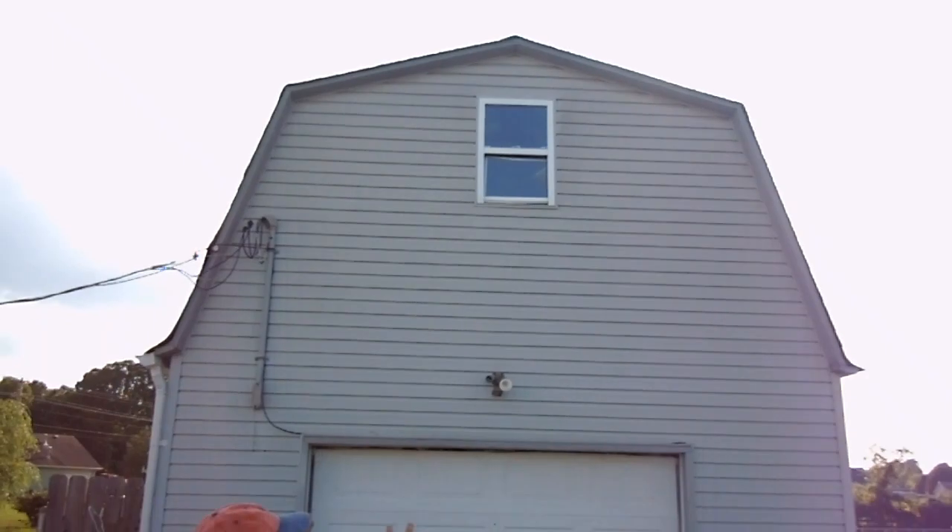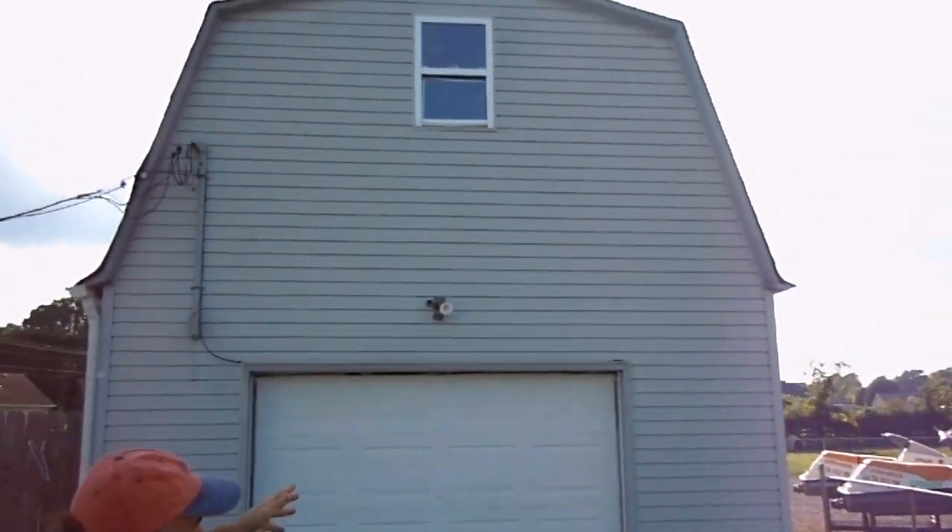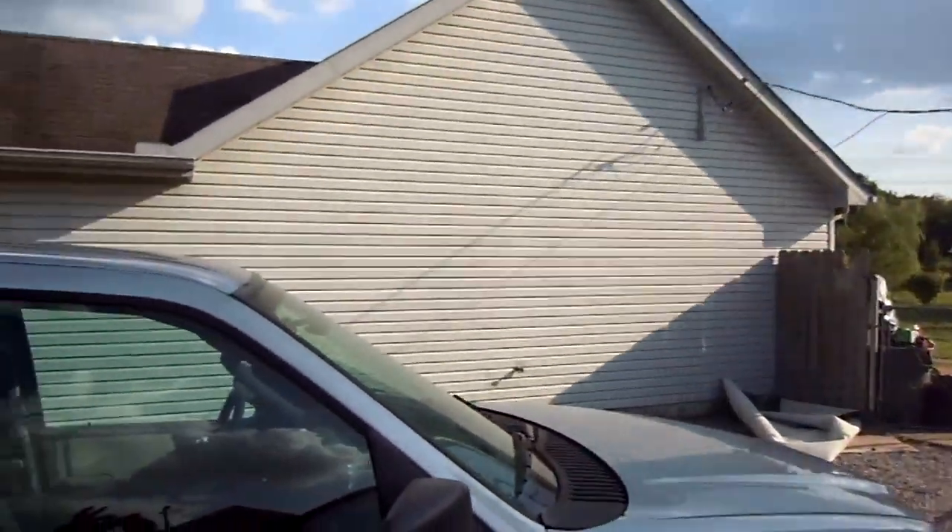This house has a separate garage. It's got a playroom upstairs. It's got a garage downstairs. Big backyard — they're mowing it.